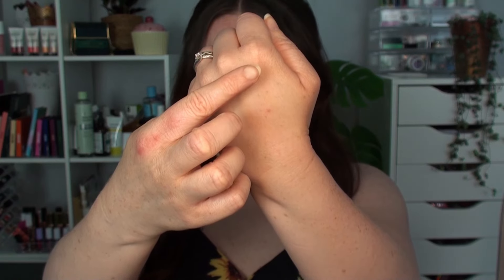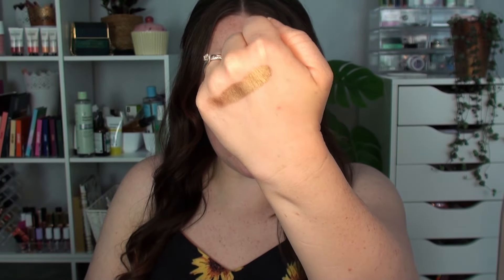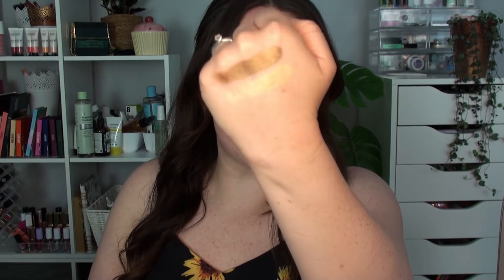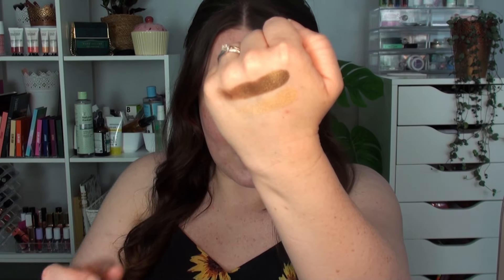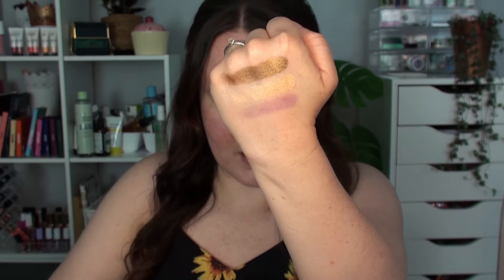First up we have 'Reflect' - a coppery golden tone, really reflective but really smooth with no chunky glitteriness to it. That is beautiful. Then we have 'Beauty' - more like a true champagne, a golden warm-toned champagne-y light colour. Again super smooth and super reflective. Then we have 'Wild' - that's the purple shade. At first when I picked up this palette I thought it was a matte.